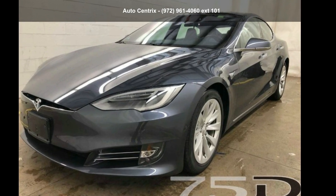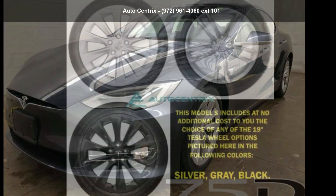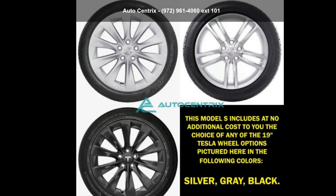Step into the Tesla 2016 Model S 75D. This may be the set of wheels you've been looking for.